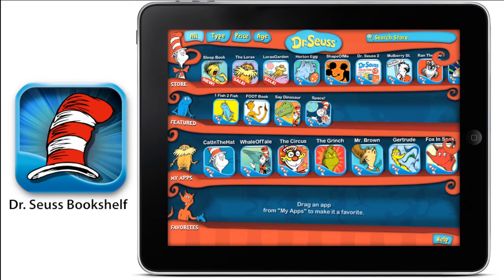Introducing Dr. Seuss Bookshelf, the free app that puts the exciting world of Dr. Seuss at your fingertips.